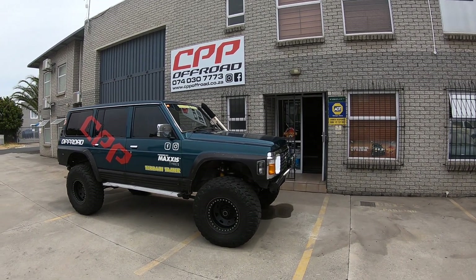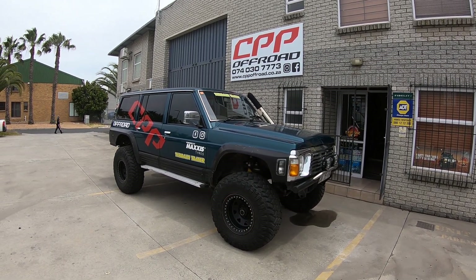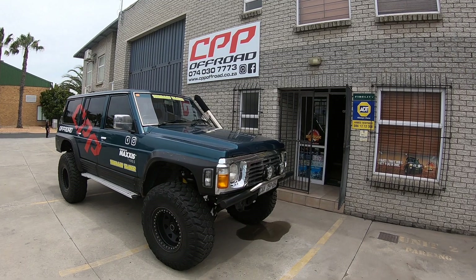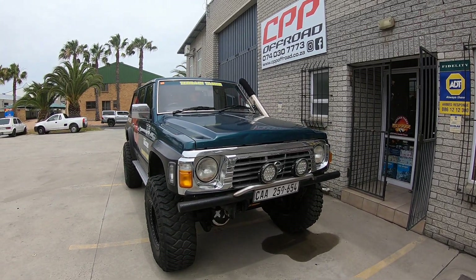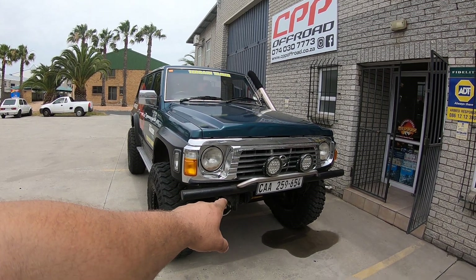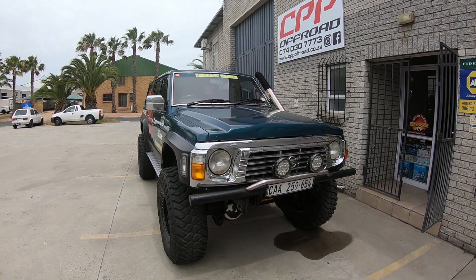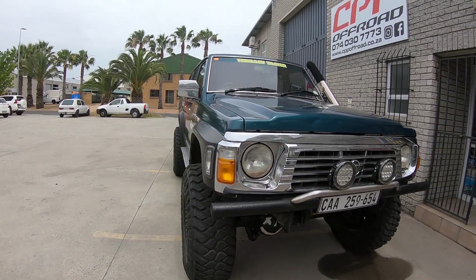This is my 1995 Nissan Patrol GQ. Starting from the front, we've got a custom bull bar — a pipe bull bar with six inch heli spots. Running 4.62 diff ratios as well as a Lock-Right auto locker. Got some caster correction there at the bottom as well.